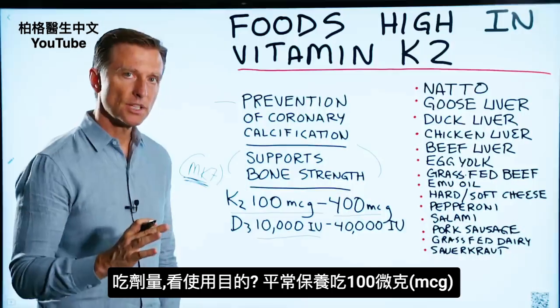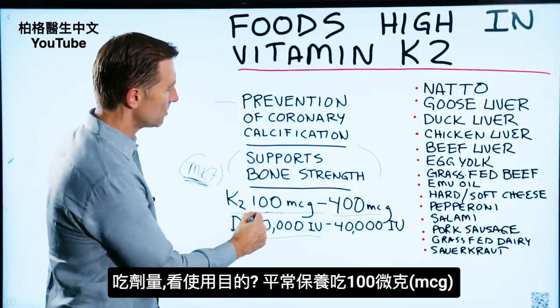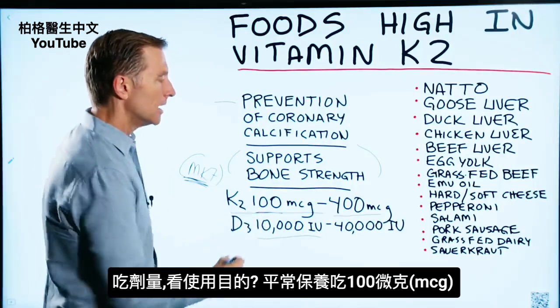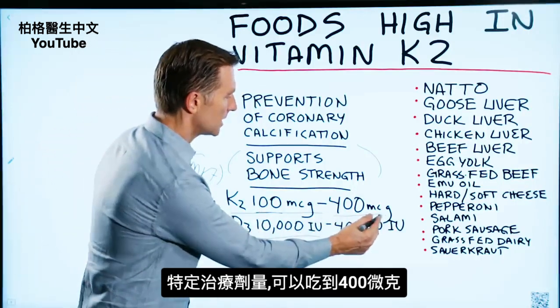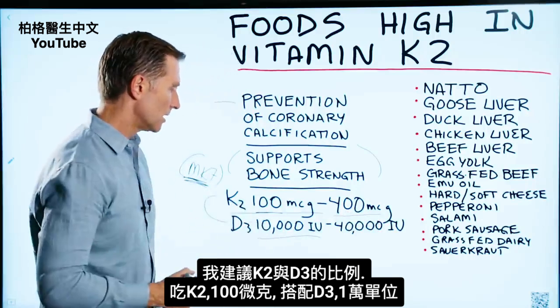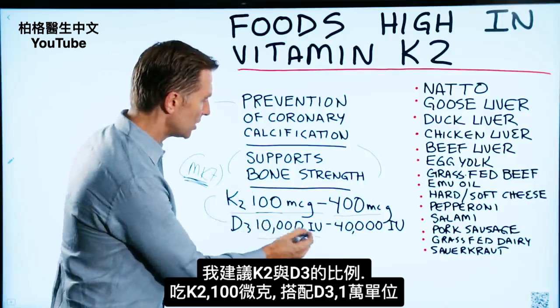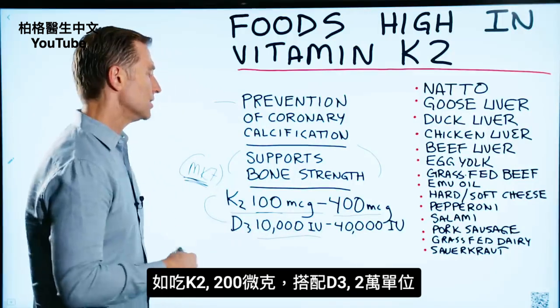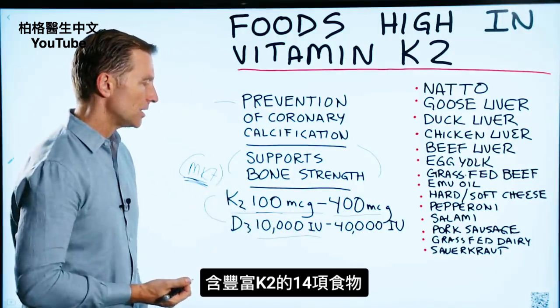As far as the amounts, it really depends on what you're trying to do. If you're taking a maintenance dose, let's say 100 micrograms, I would stick with that. If you want a therapeutic dose, go up to 400 micrograms. I recommend taking D3 with K2 at this ratio: if you're taking 100 micrograms, take 10,000 IUs of D3; if you're taking 200 micrograms of K2, take 20,000 IUs.